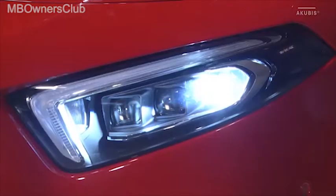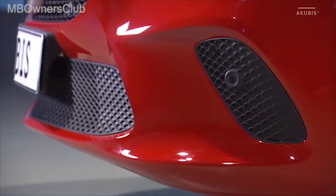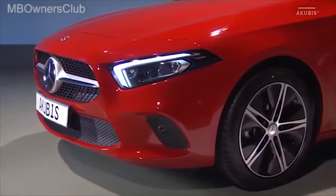Por primera vez están disponibles como opción los faros multi-beam LED. Las entradas de aire laterales se adaptan al contorno de la parrilla del radiador. El frontal casi vertical y el capo inclinado en su parte delantera enfatizan el dinamismo del vehículo.